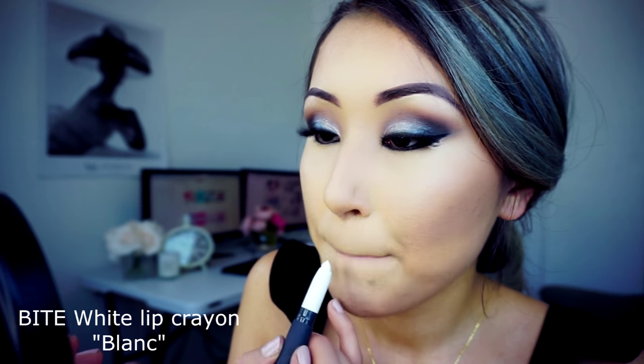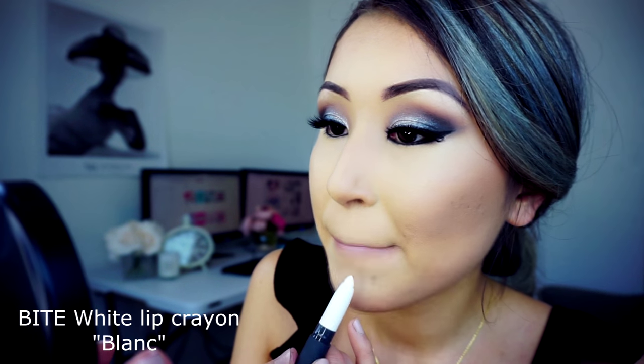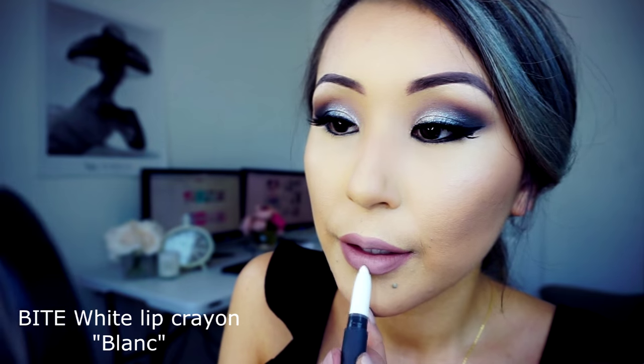For the lip contour I will use Lancôme lipstick in the shade 'Bronzelle.' For the lip color I will use 'Cashmere' from Lime Crime. For the ombre look I'll apply the white crayon 'Blank' only in the middle of my lips and blend it in. Then I'll go back with the Lancôme lip liner to define the outer corners.